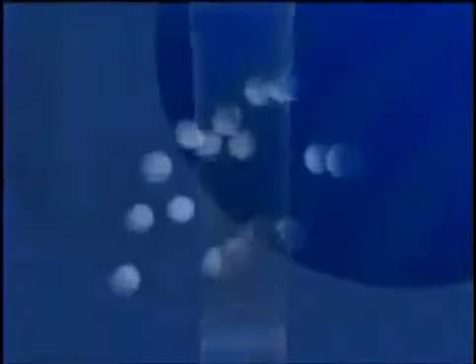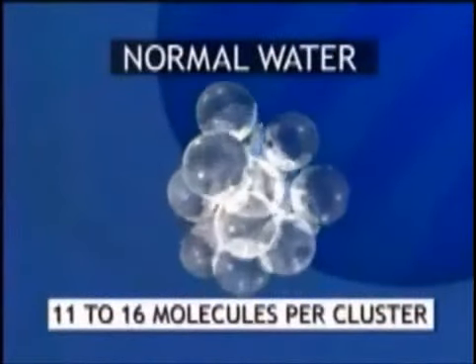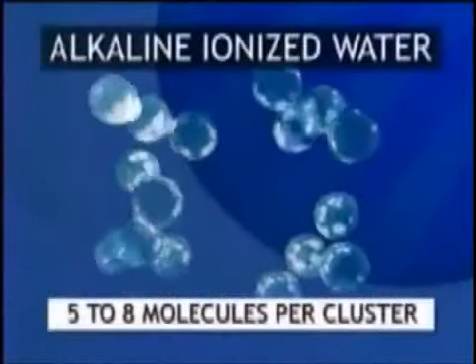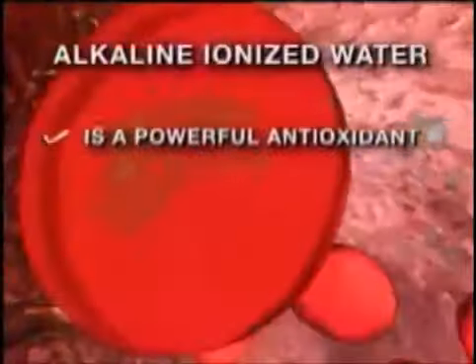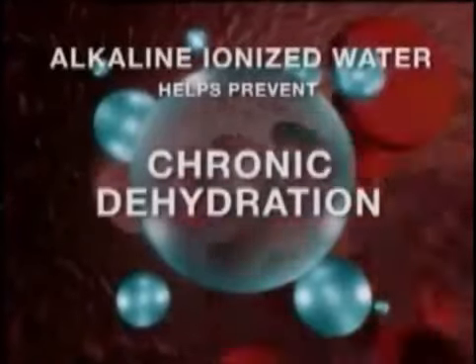Water from tap or bottled sources is normally clustered in groupings containing 11 to 16 water molecules. But alkaline ionized water is reformed during ionization, and the water molecules are reduced to only about 5 to 8 molecules per cluster. This allows the water to penetrate the cells easier and can help battle or prevent many of the problems associated with chronic dehydration.